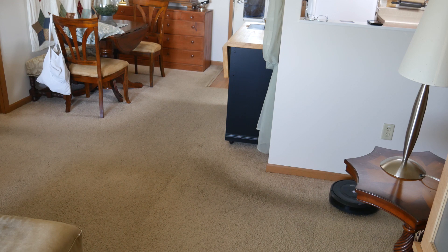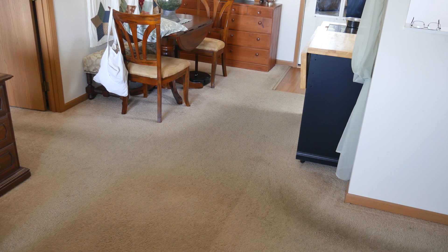Since it doesn't have mapping, when I tell it to dock, it can take just as long to find its way back as it did to clean the room — I do it room by room. That can be super frustrating. It does have an app that shows battery life and alerts if it needs help, but if your robot vacuum can't map things out, it's really frustrating watching it try to get back to its dock.